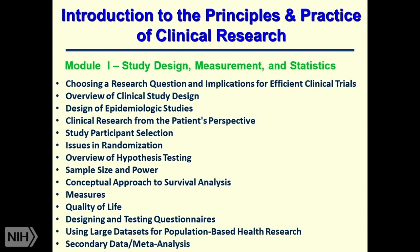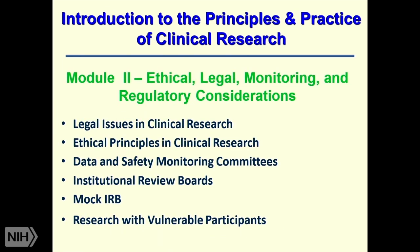Let me go through the course outline. There's a series of modules. The first is Study Design, Measurement, and Statistics, which includes the introduction to statistical design and methods—so important in clinical research. The second module, Ethical Legal Monitoring and Regulatory Considerations, addresses legal issues in clinical research, ethical principles, data and safety monitoring committees, the institutional review boards, a session with a mock IRB which has always been popular, and a talk on research with vulnerable participants.